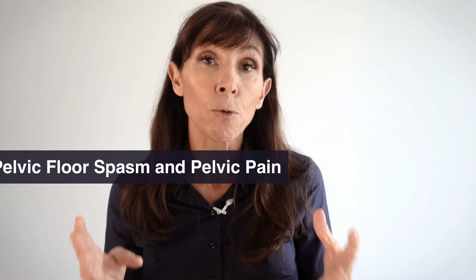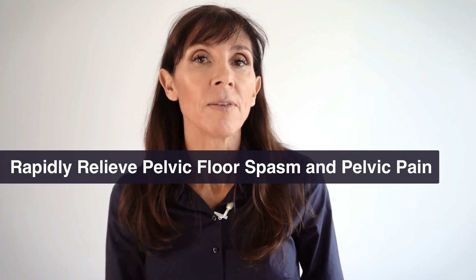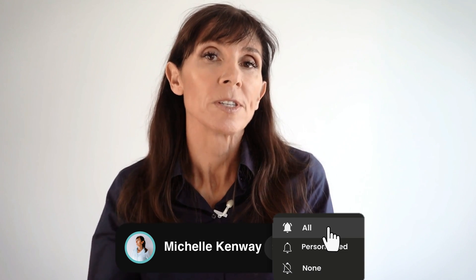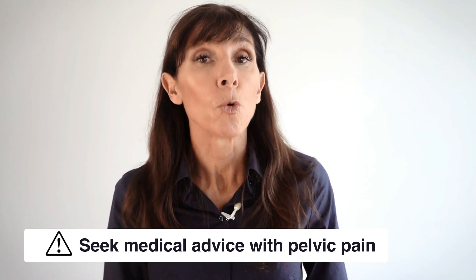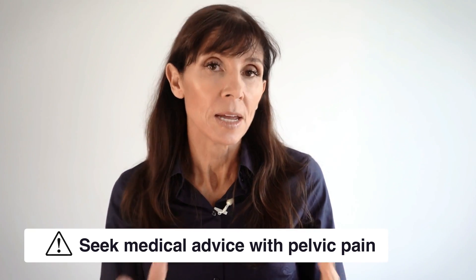Hi, I'm Michelle, and today I'd like to share with you these four strategies for rapidly relieving pelvic floor muscle spasm and giving yourself pain relief. You can use all these techniques together at home in conjunction with medication, which I'll also discuss. Before we start, it's really important that you speak with your doctor or your pelvic floor physiotherapist if you're suffering pelvic pain, to get a thorough assessment and management plan in place.